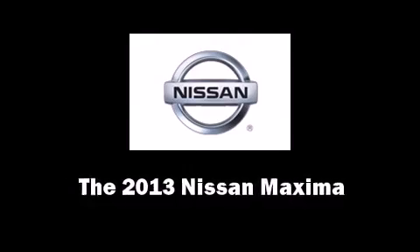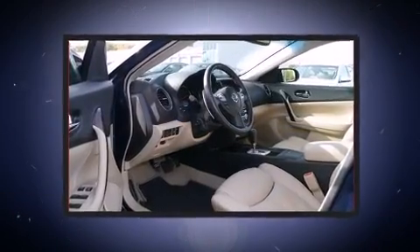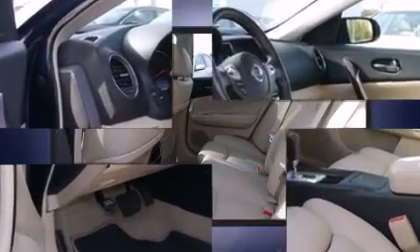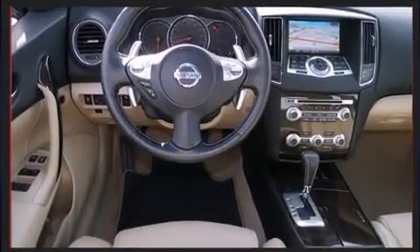Step into the 2013 Nissan Maxima. With less than 10,000 miles on the odometer, this four-door sedan prioritizes comfort, safety, and convenience. It features an automatic transmission, front-wheel drive, and a 3.5-liter six-cylinder engine.